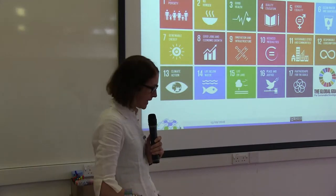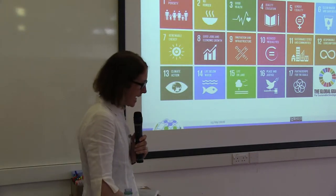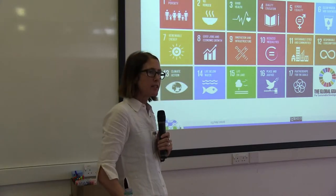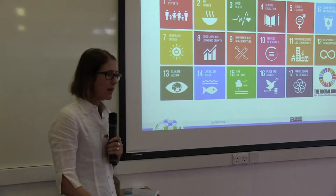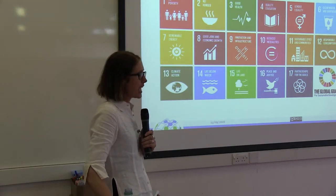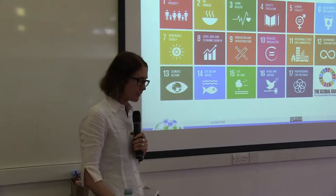We particularly believe that local research — the research produced in developing and transitional countries — also plays an extremely important role, particularly in terms of solving local development challenges. And so it's really part of our mission and efforts to make sure that every researcher has an opportunity to contribute in some way to that global development conversation.